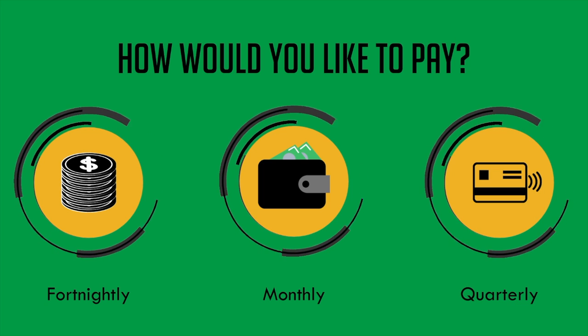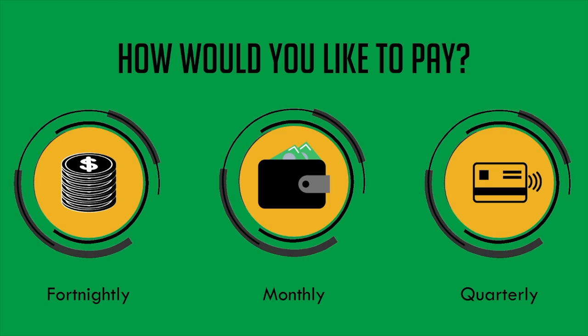You can choose fortnightly, monthly, or quarterly instalments — whatever suits you the most.